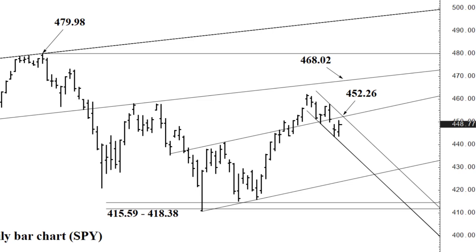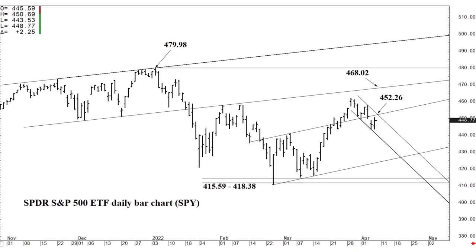This is a pretty fluid and dynamic process, so these numbers may change into early next week. But if we test 452.26 and back off it in a meaningful way today, and then close above 452.26, I do think we've got a good April low — the 468.02 level then expected within a week or two, and 479.98 within three to five weeks.